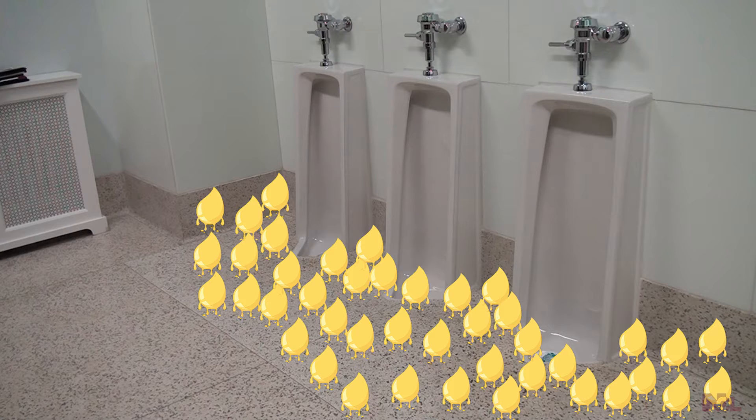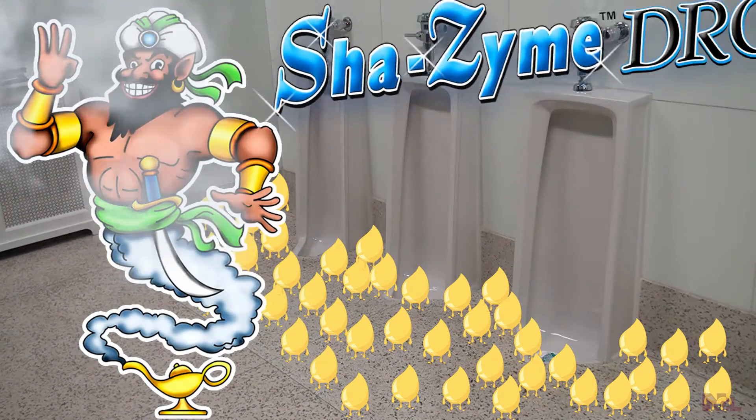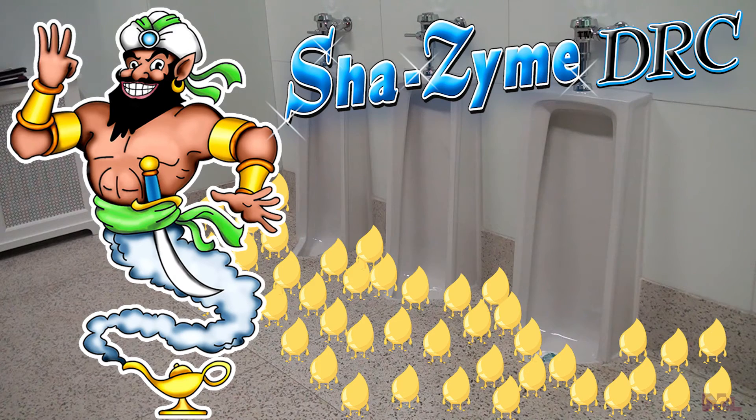That leaves you wishing for a solution. The genie that brought you Shazam proudly brings you Shazam DRC. Now that the genie is out of the bottle, three wishes will be granted to you to solve your restroom issues.